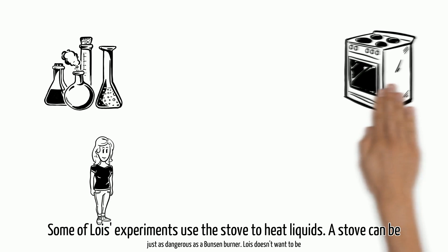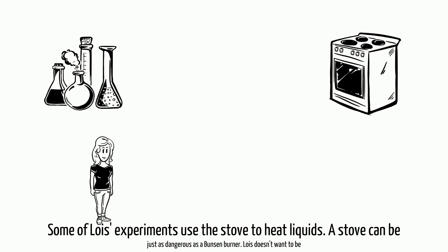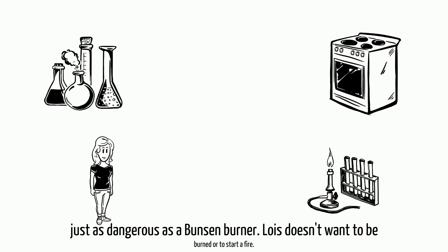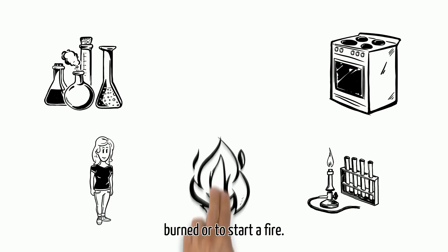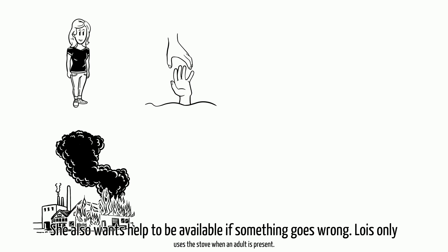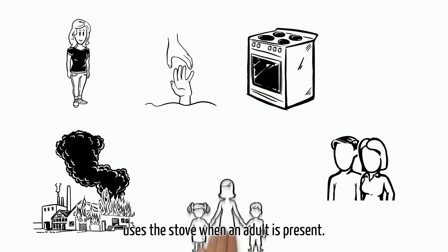Some of Lois' experiments use the stove to heat liquids. A stove can be just as dangerous as a Bunsen burner. Lois doesn't want to be burned or to start a fire. She also wants help to be available if something goes wrong, so Lois only uses the stove when an adult is present.